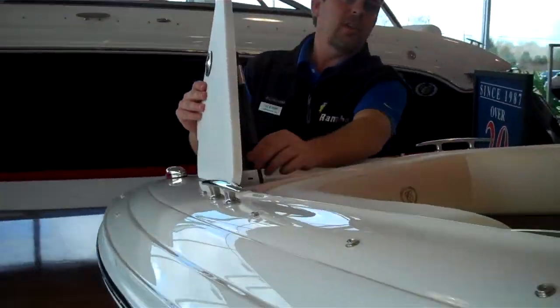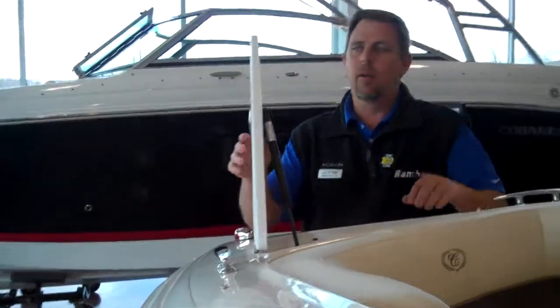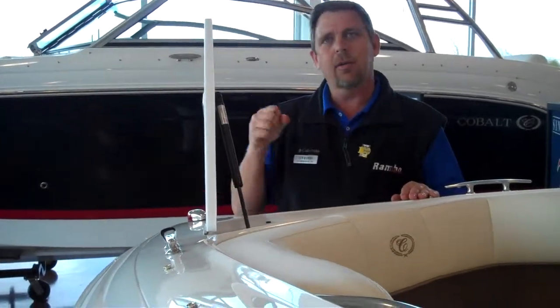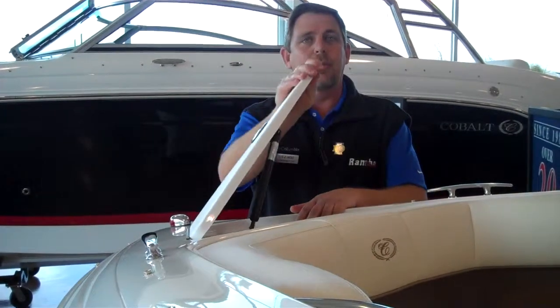You have a gas-assist shock on your anchor locker to keep that lid up while you're lifting that heavy anchor out and not falling down on your hands.